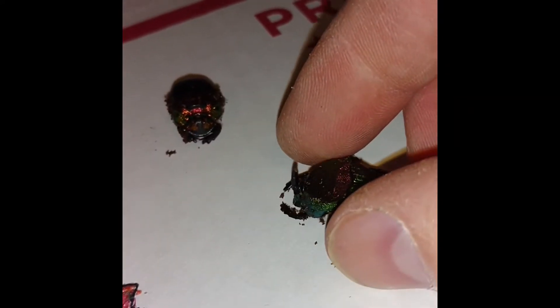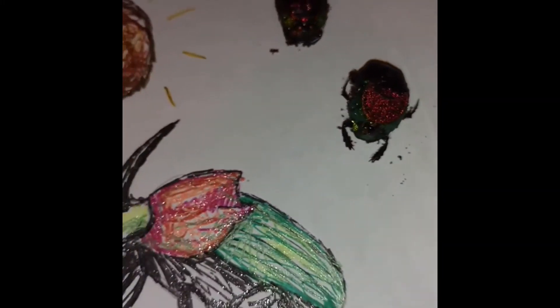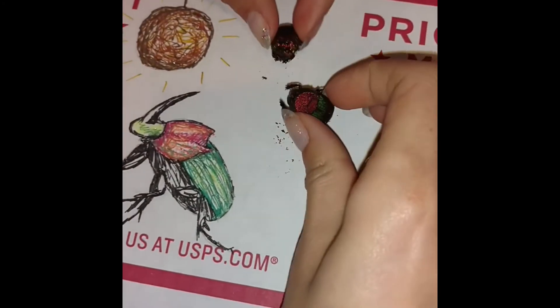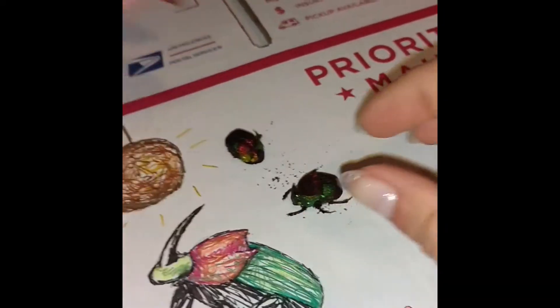Look at these guys right here. You should make them dance. I'll make them dance. My kids are so much better at that than I am.